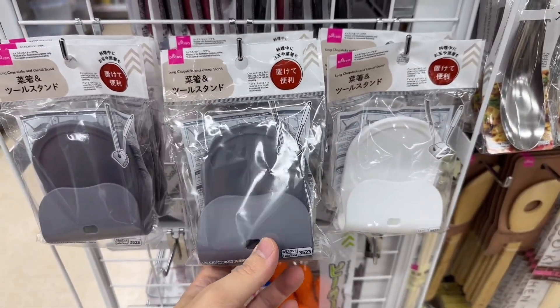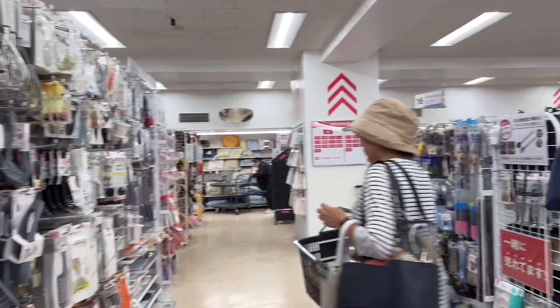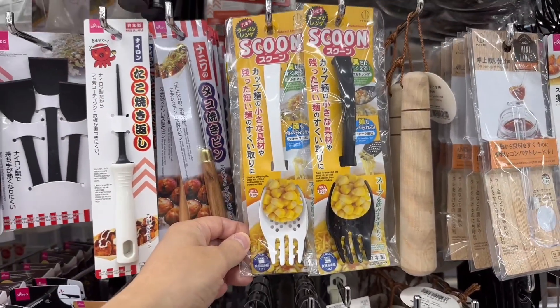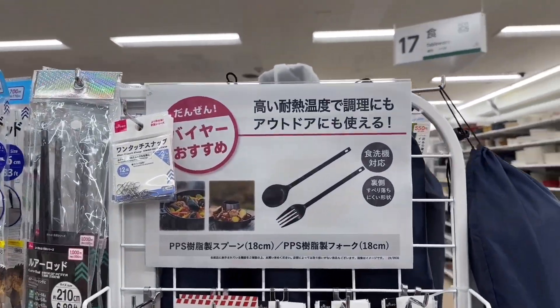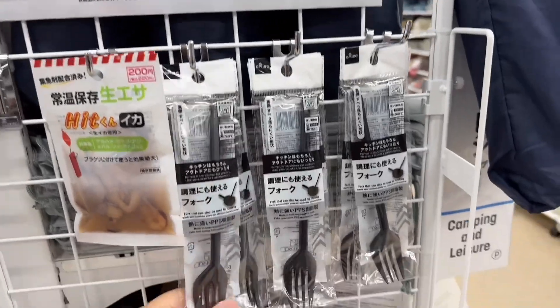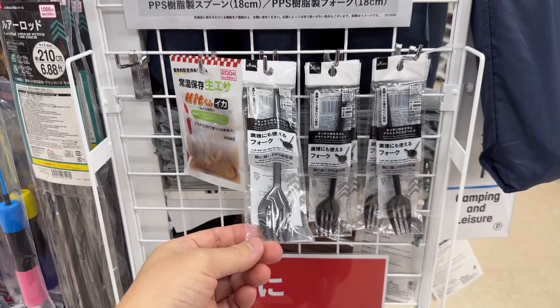Chopstick stand for cooking. And they have corn spoons. Here's another recommended item — paella spoons? It's long plastic-y spoons. I guess it's for camping.